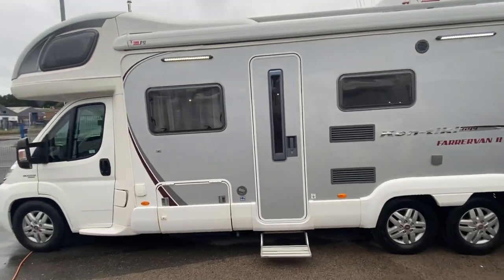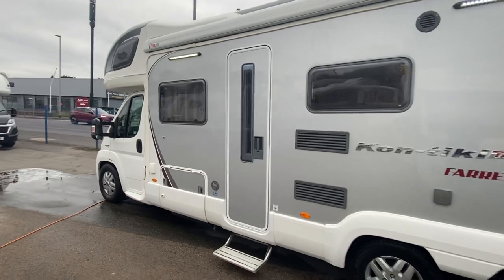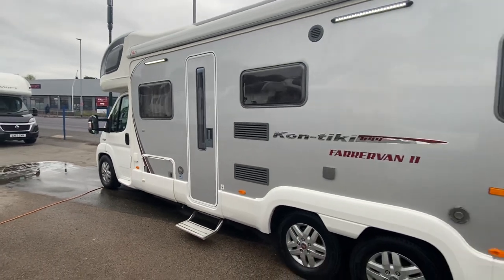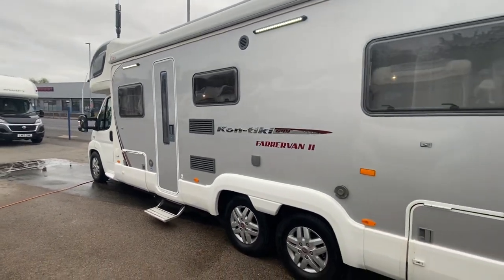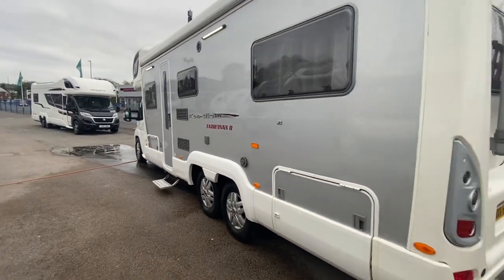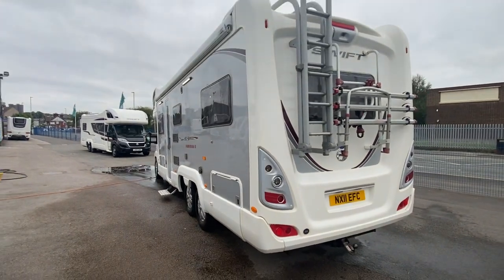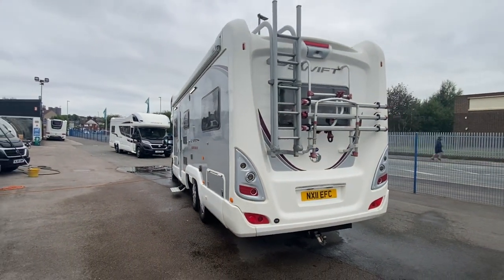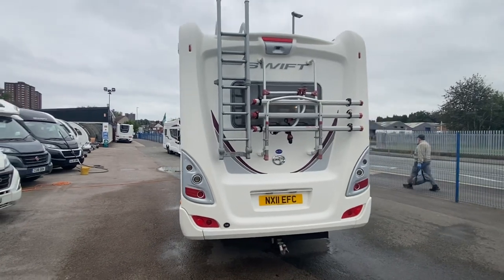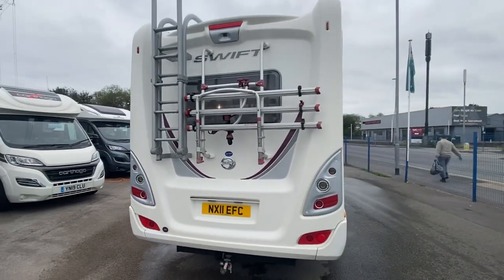Now this one we have just picked up from Edinburgh. It is a Contiki 649, tag axle — so that means you've got six wheels — end lounge. It's six berth with four travelling seats. And it is absolutely mint. Absolutely mint. It is stunning.